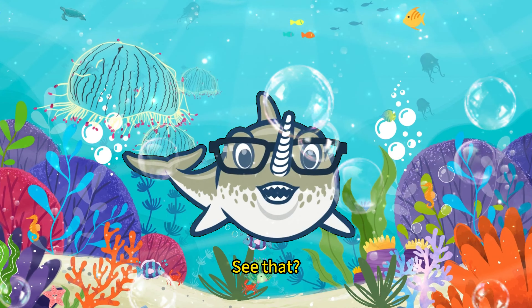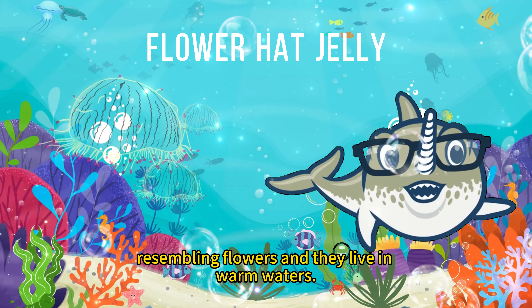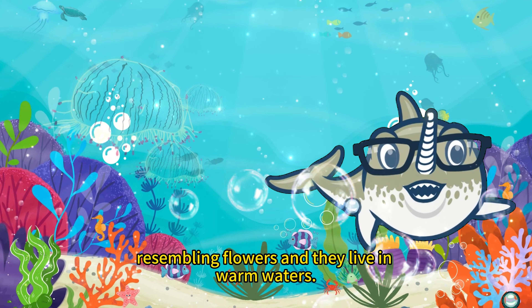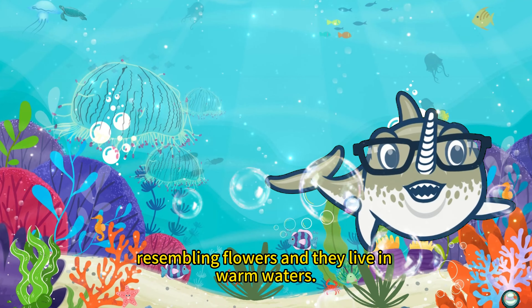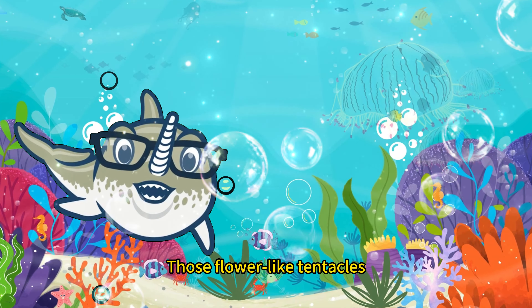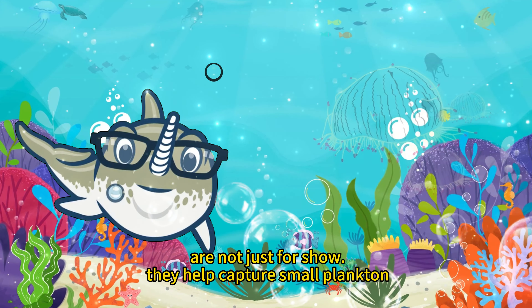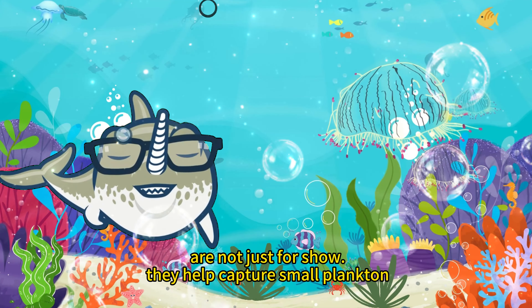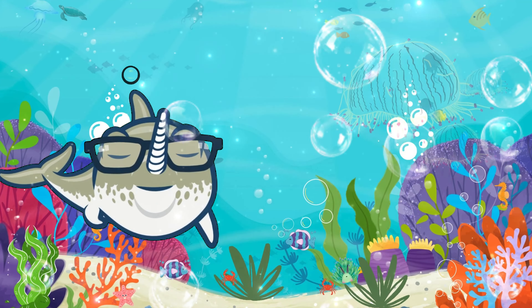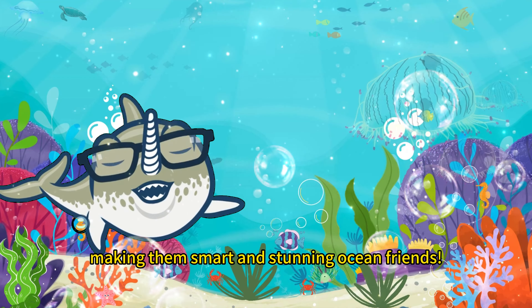See that? Flower Hat Jellies have a beautiful appearance resembling flowers, and they live in warm waters. Those flower-like tentacles are not just for show — they help capture small plankton, making them smart and stunning ocean friends.